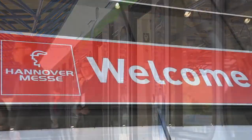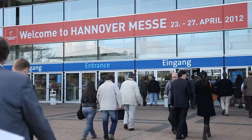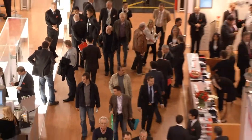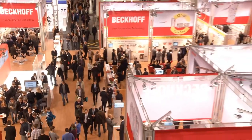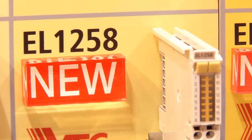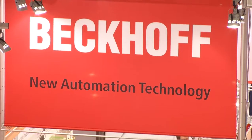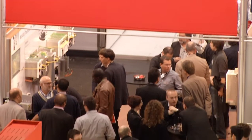Welcome to the fourth day of the HMI, the Hanover Messe International 2012. Customers and visitors from around the world have gathered today and in recent days at the Beckhoff booth, covering more than 1,000 square meters. They have all been impressed by the range of PC and EtherCAT-based control technology of this global company.